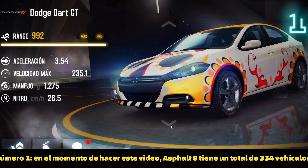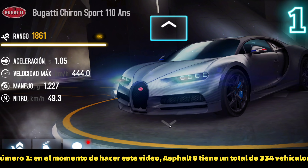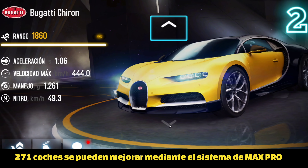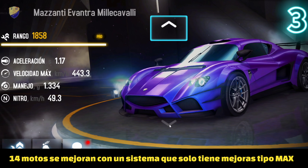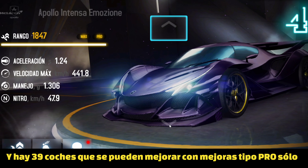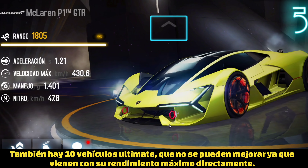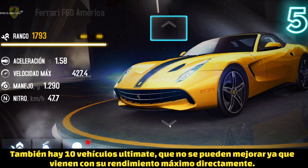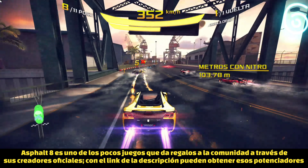Number one: at the moment of making this video, Asphalt 8 has a total amount of 334 cars. 271 cars can be upgraded through max pro upgrades, there are 14 bikes that can be upgraded through max-only upgrades, and there are 39 cars that can be upgraded through pro-only upgrades. Also, there are 10 ultimate cars which means they cannot be upgraded because they already have their maximum performance.